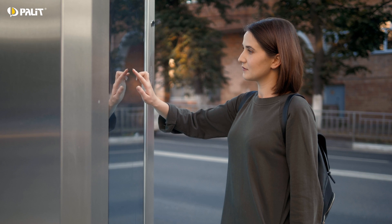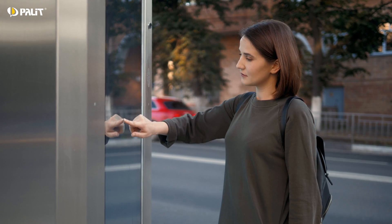In retail applications, Pandora can power interactive digital signage in convenience stores or vending machines, delivering personalized content and enhancing the customer experience.